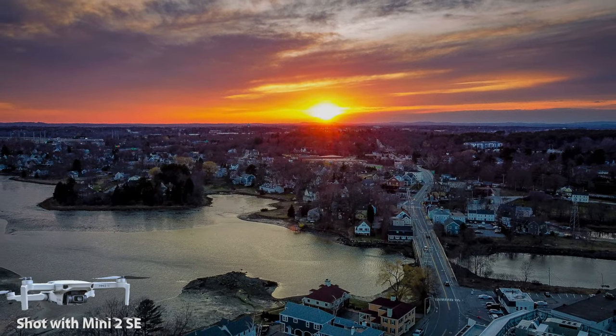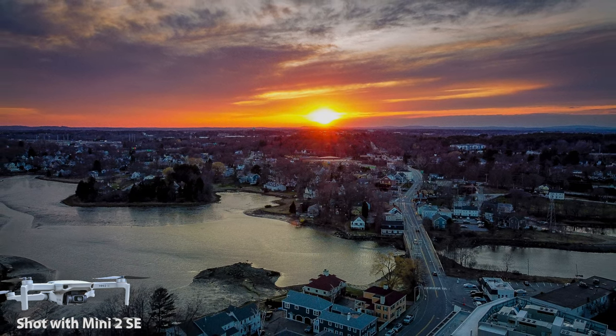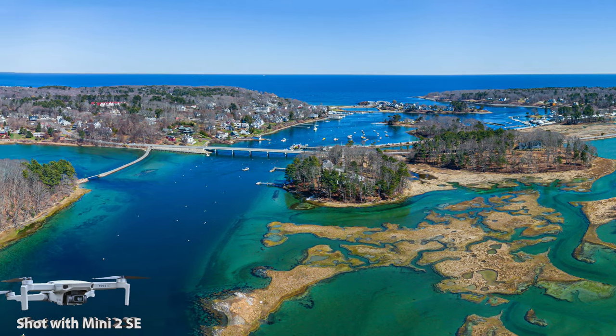This shot impressed me because in direct light, considering I didn't have a neutral density filter, I loved the dynamic range here. I know a lot of people have said you can't capture vivid color with these mini drones, but I disagree — this shot is spectacular.